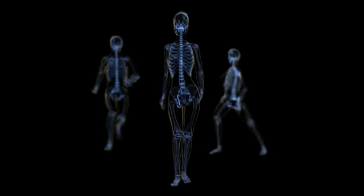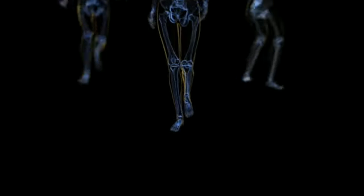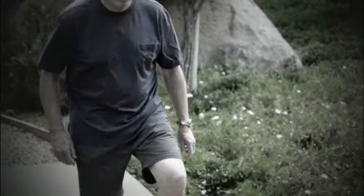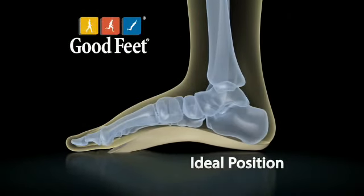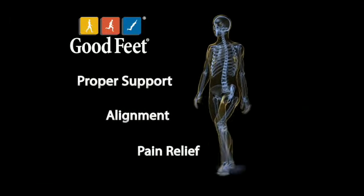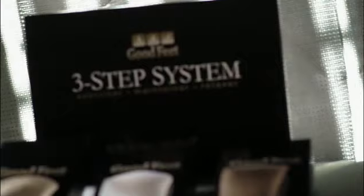Here's how Goodfeet Arch Supports work. Your feet are the foundation of your body. When they're not supported, your body can fall out of alignment. Your posture changes, putting stress all through your joints and skeletal system. Your body hurts, and you don't know why. Goodfeet Arch Supports are designed to place your foot in the ideal position, providing proper support, alignment, and ultimately pain relief to your feet, knees, hips, and back. As soon as I put them on, I felt better right away. I couldn't believe the relief and pressure immediately. Goodfeet has gave me my life back, and it's something that I'm very grateful for.